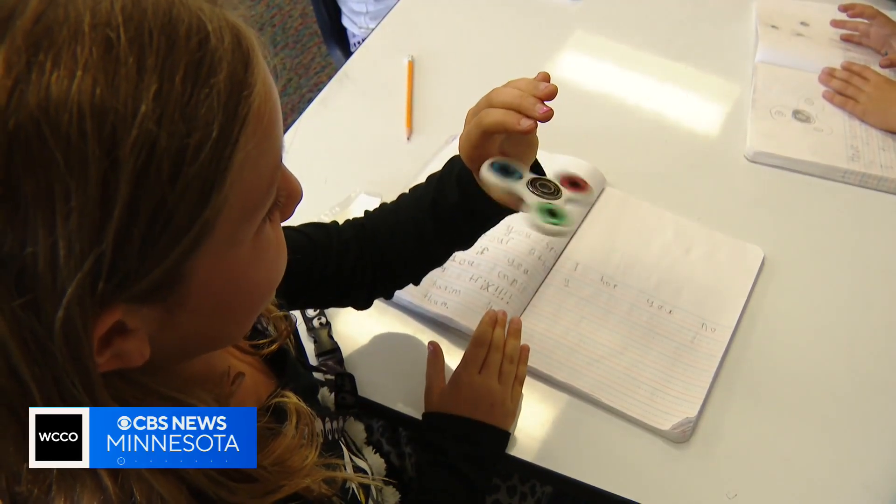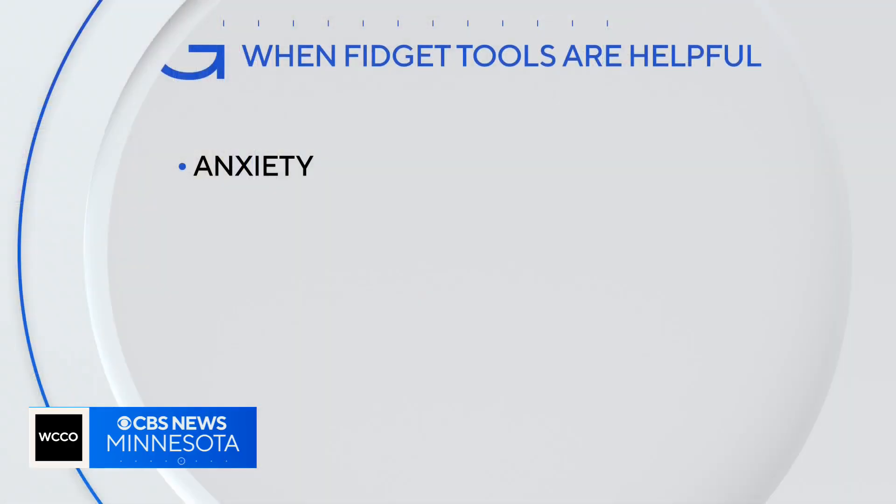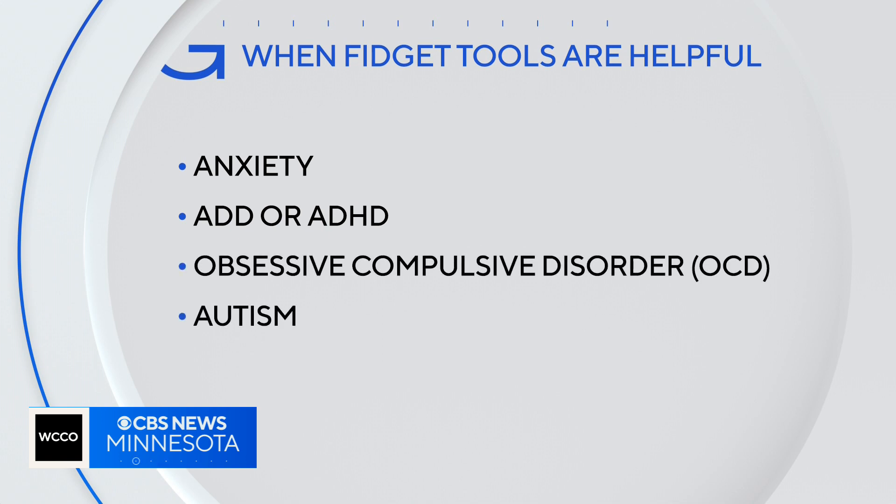Dr. Nelson says just about any kid could potentially benefit from a fidget tool, but especially kids with anxiety, ADD or ADHD, obsessive compulsive disorder, and autism.